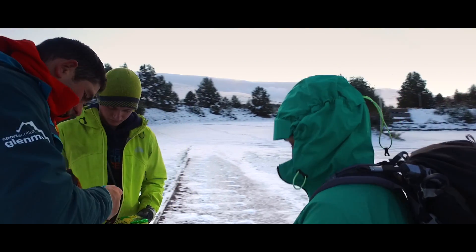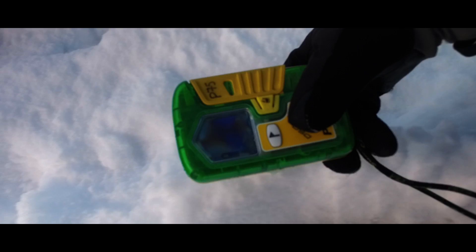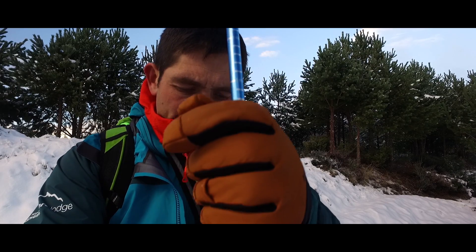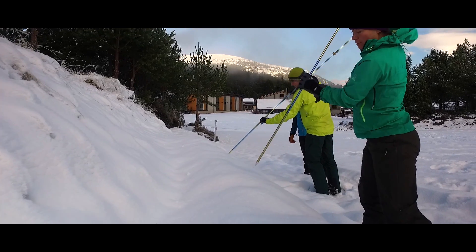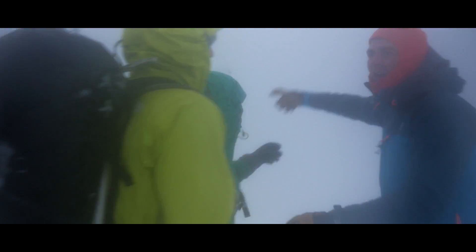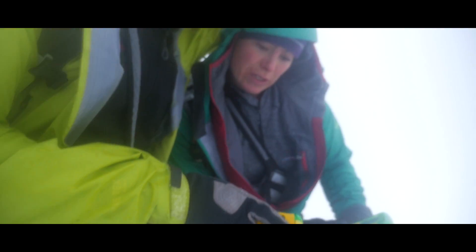You will learn how to use a transceiver, shovel, and probe. At some point you will also get a chance to perform a companion rescue on the mountain.